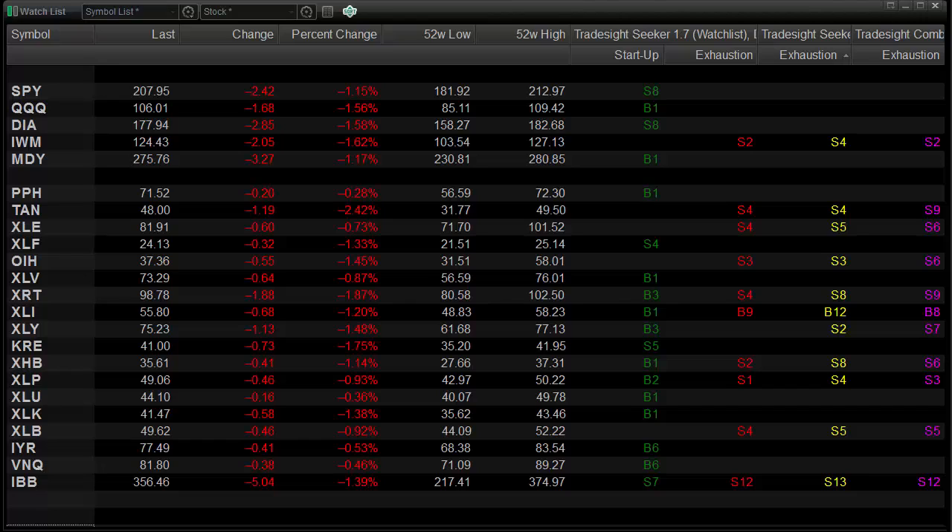Here's a look at the watch list with our bar counts. There's nothing sticking out in the Spiders, Diamonds, or the QQQs as far as the exhaustion runs go, but we're definitely getting there on the setup phase. These are probably going to lock in tonight for next week with that nine bars up — so we're nine bars up in the ES futures, and we're going to be nine bars up in the Spiders and the Diamonds as well.